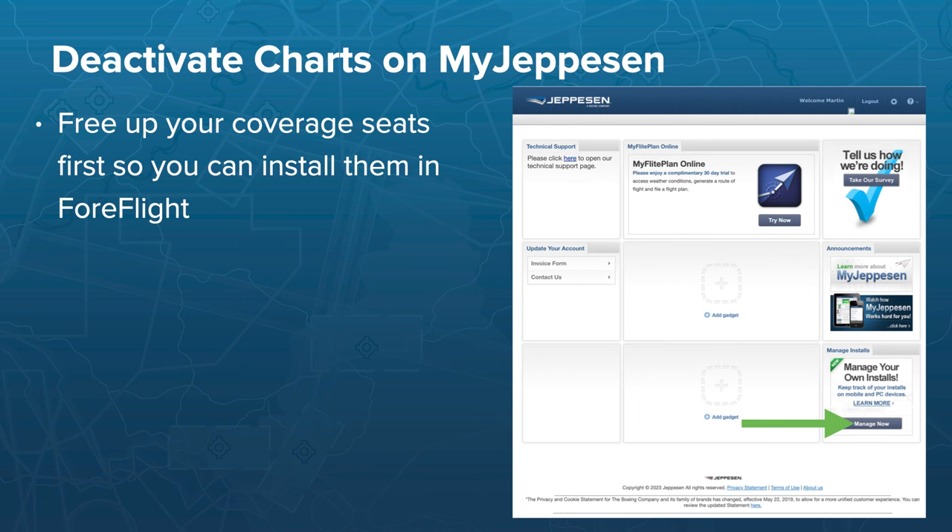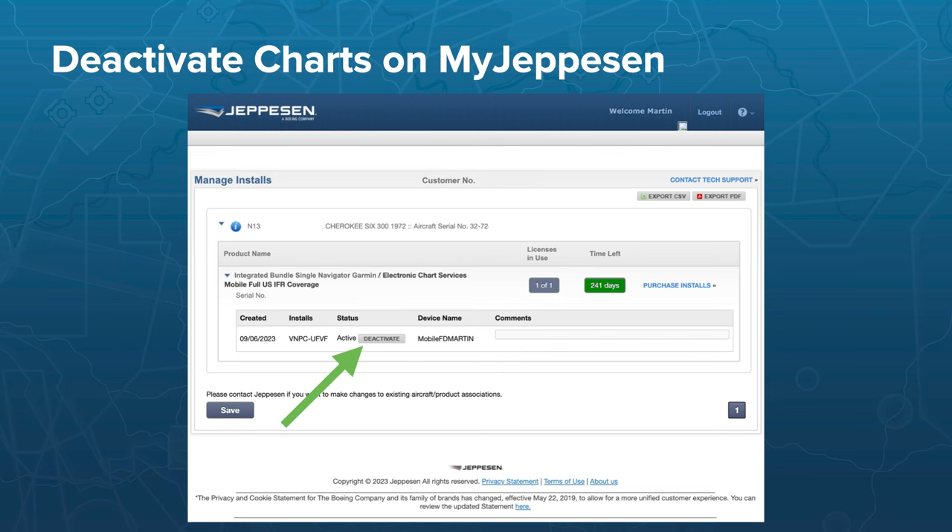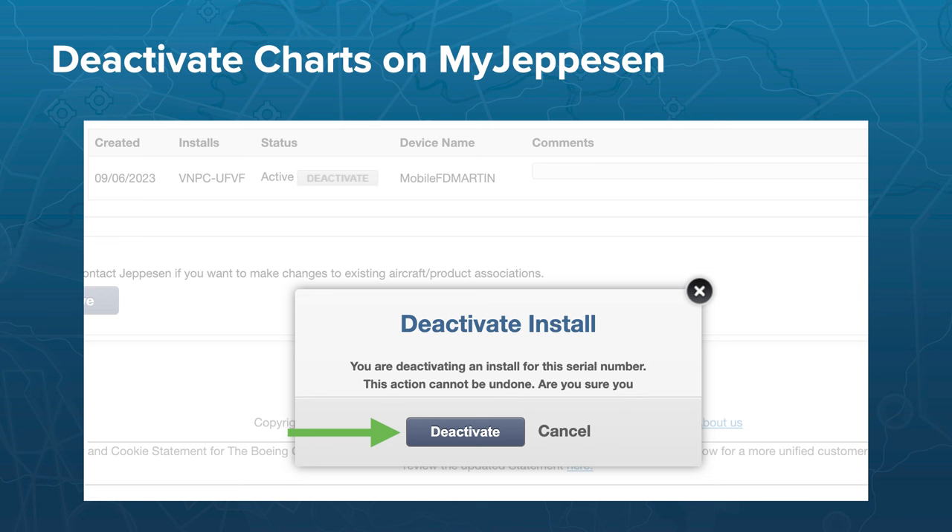As you prepare to make this transition, here's how to deactivate your charts for pilots through my.jeppesen.com — you may need to do this first to free up the coverage seat before activating charts in ForeFlight. On the bottom right of the screen, click on the Manage Installs section. From this view, you can disable individual licenses by clicking Deactivate. A confirmation box will appear, and once you click Deactivate, it cannot be undone.